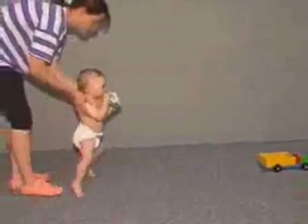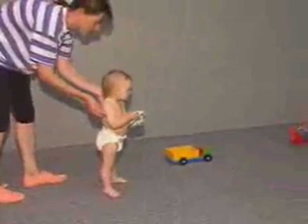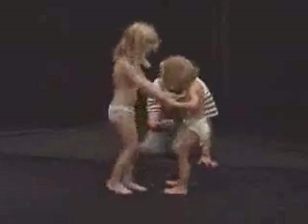During assessment, the child's age and stage of development must also be borne in mind. This one-year-old child is still unsure, and his walk is broad-based. Standing on one leg is not possible for a child until age five.